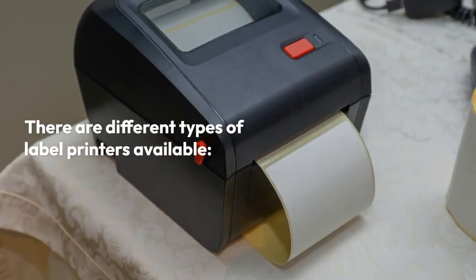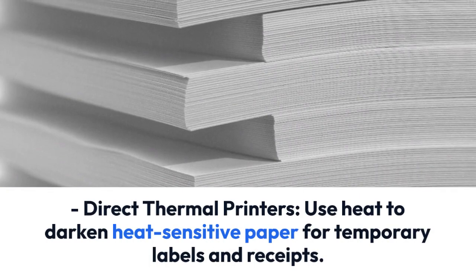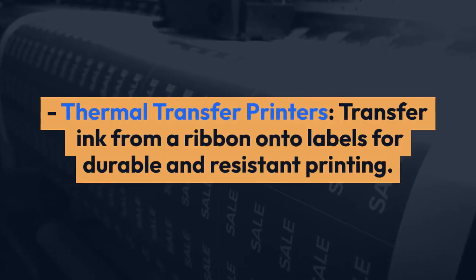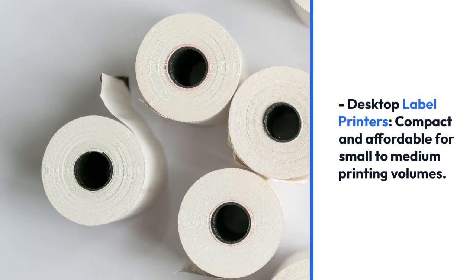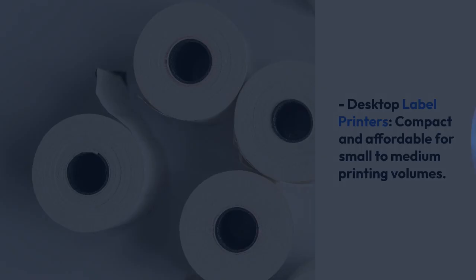There are different types of label printers available. Direct thermal printers use heat to darken heat-sensitive paper for temporary labels and receipts. Thermal transfer printers transfer ink from a ribbon onto labels for durable and resistant printing. Desktop label printers are compact and affordable for small to medium printing volumes.